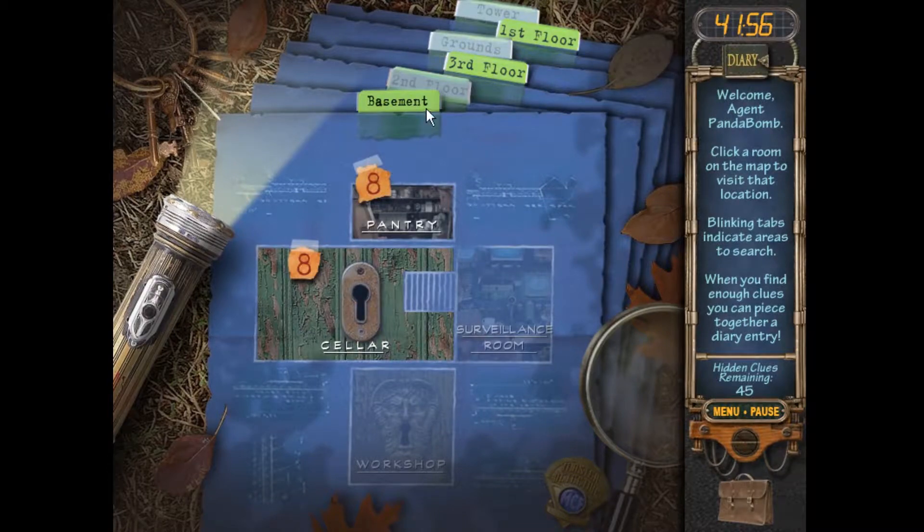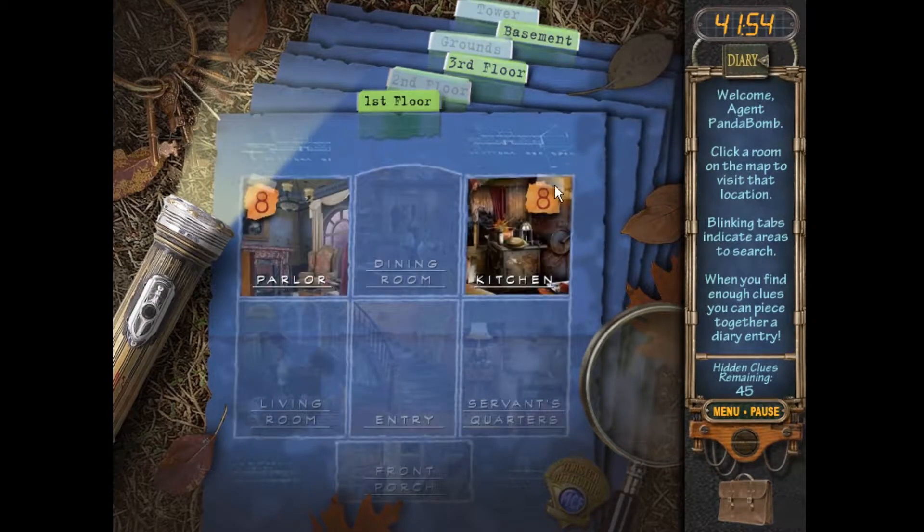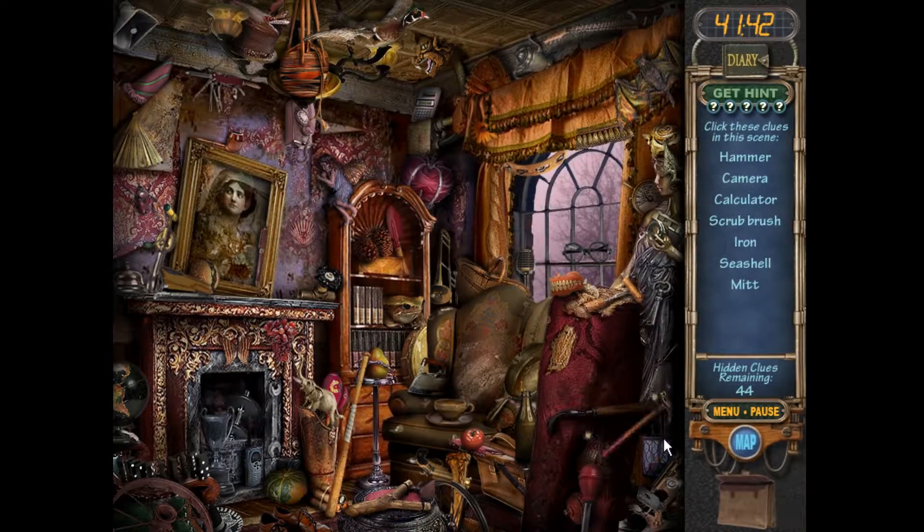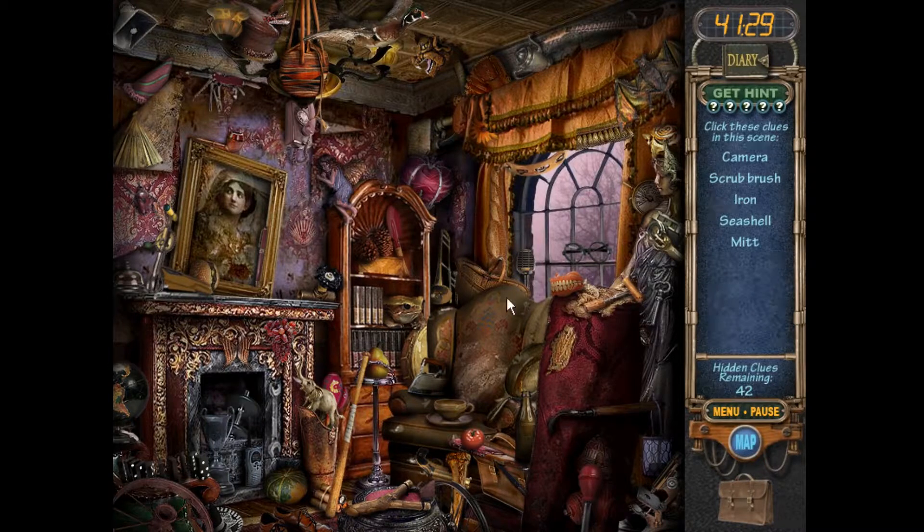Let's go to the parlor first. We're looking for a knife, vest... there's a hammer right there. Can I find a camera real fast? I cannot find the camera. The calculator is right there, scrub brush, iron, seashell.